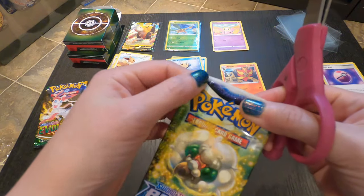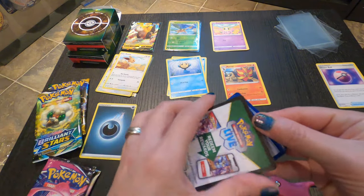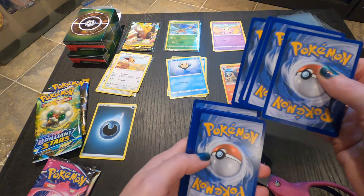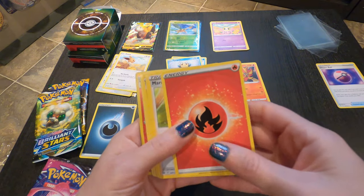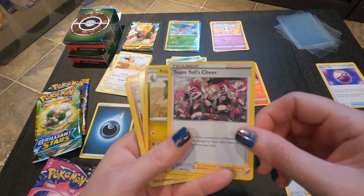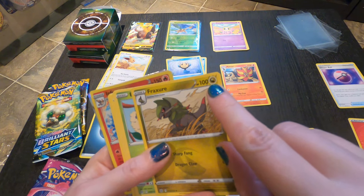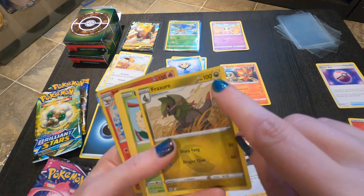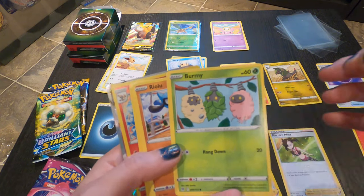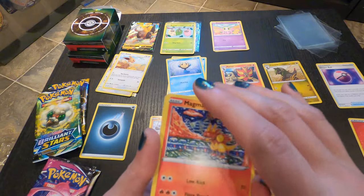Next one we have here is Brilliant Stars, Sword and Shield. Let's try the four-to-the-back trick and see if it works. We got a Fire Energy — this is actually my first fire energy. Oh, a different trainer — a supporter trainer, I don't have that. Oh, a Team Yell cheerleader trainer — she's cool. All these are new cards for me, yay! Fracture energy — I have not seen that before. Is that like Dragon or something? Total noob. And some more grass Pokemon. Yeah, I would organize these by energy type. So it did work — we got a foil on the back.